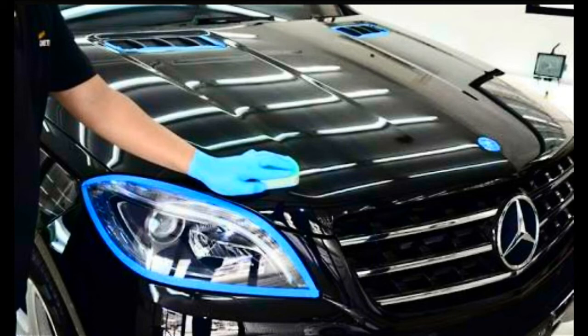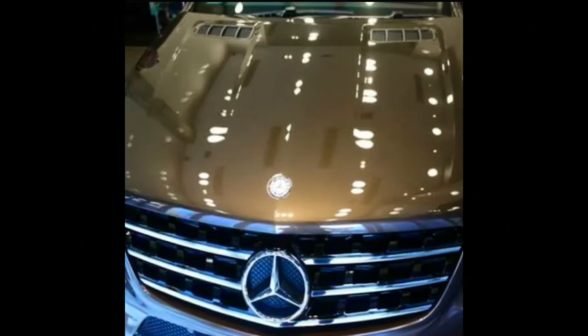Ceramic coating uses one of the hardest materials in existence in its manufacturing. When applied, the ceramic coat forms a chemical bond with the layer of paint on the car, forming a clear coating on the surface. This coating is resistant to chemical etching and is hydrophobic as well, and the layer also serves as protection from rust.